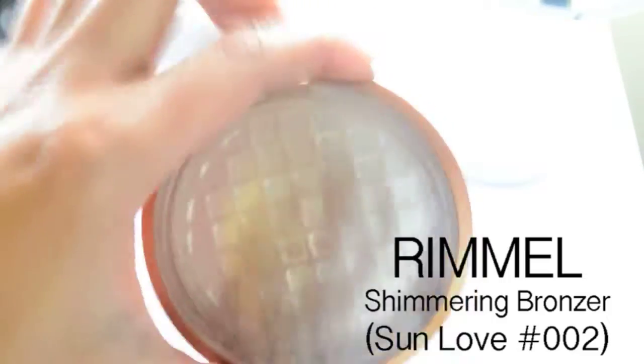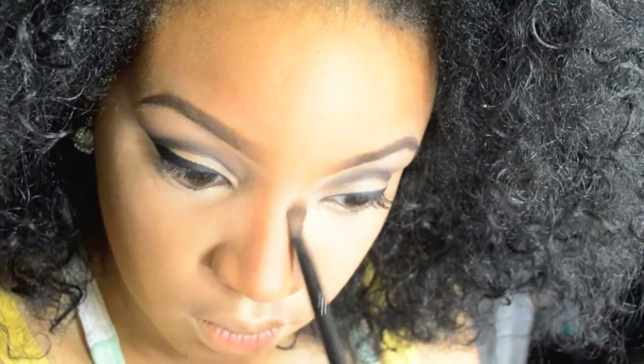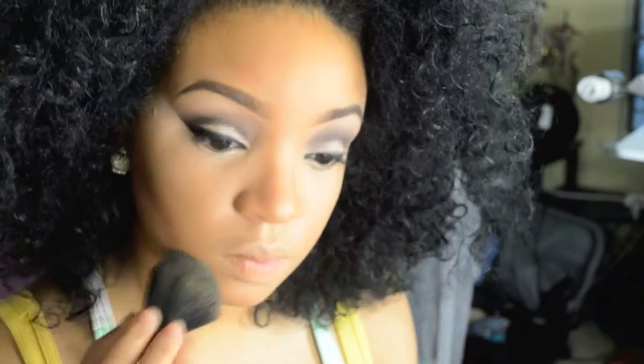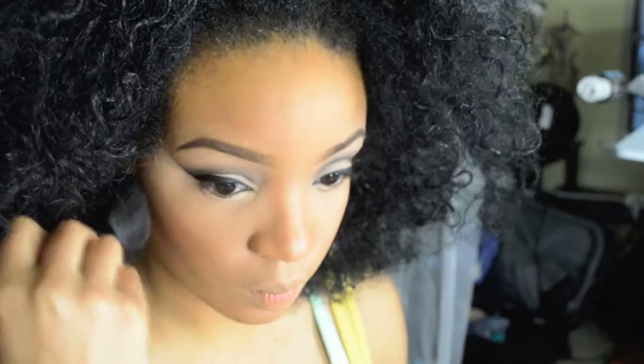For my contouring, I use this shimmer bronzer — it is definitely time for a new one. I put this in the hollows of my cheeks as well as on the sides of my nose to create a bridge. With the leftover powder on my brush, I blend it all out. For my bronzer, I use Wet n Wild's Mega Glow Bronzer, putting it slightly over my contour powder and blending it into the temples, cheeks, and forehead.